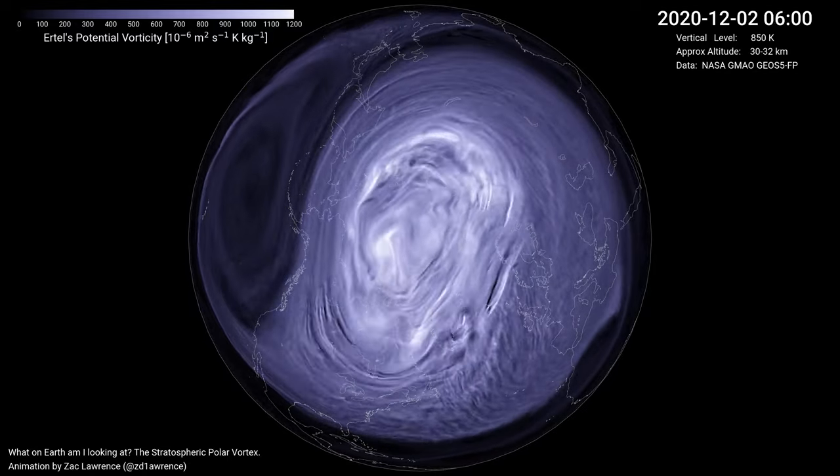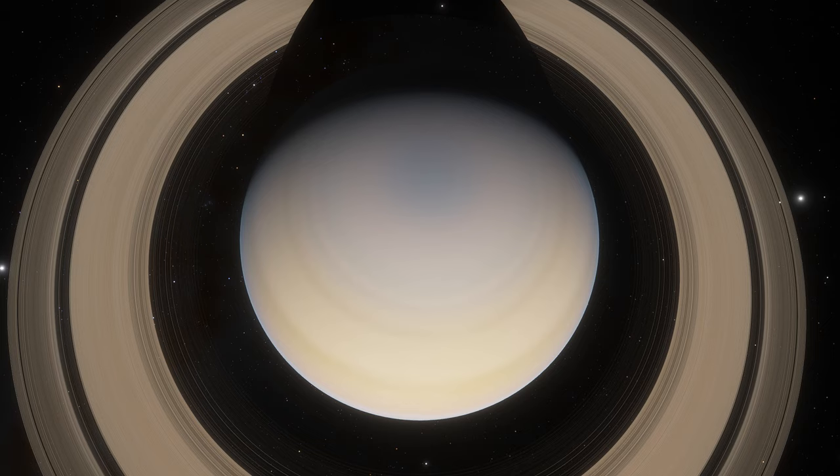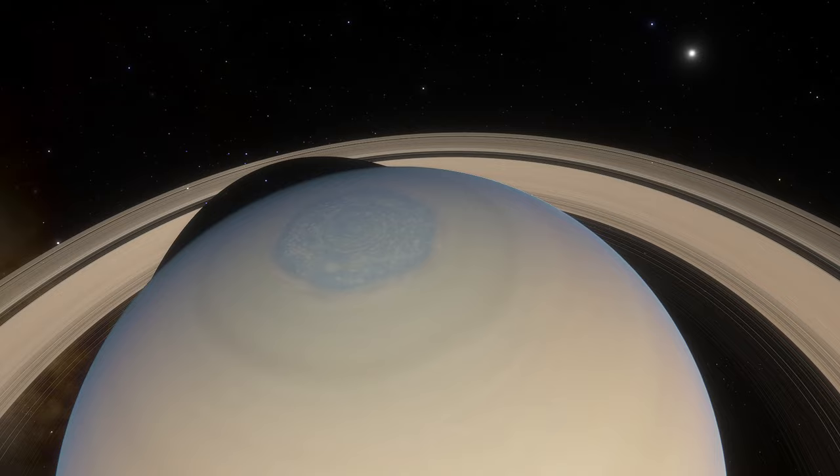Have you ever heard about the Earth's polar vortex? It's a large area of low pressure and cold air that surrounds the poles. Saturn has them too. There's one on the South Pole and one on the Northern Pole, but the Northern Pole's storm looks kinda odd.